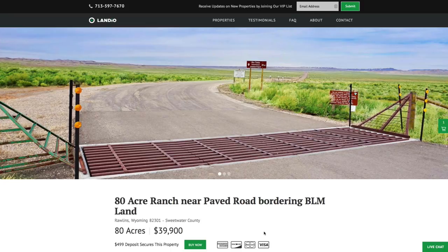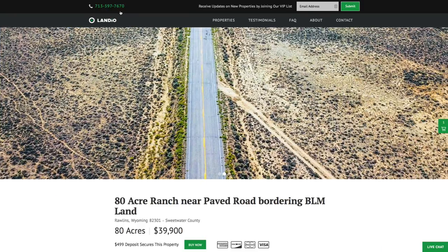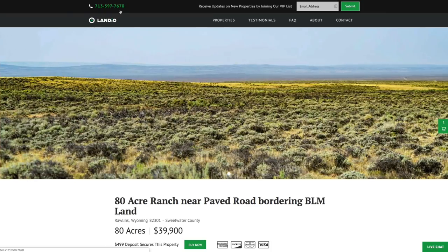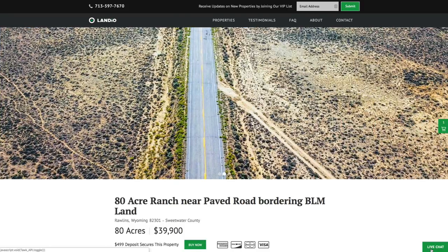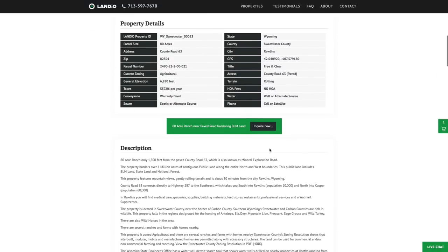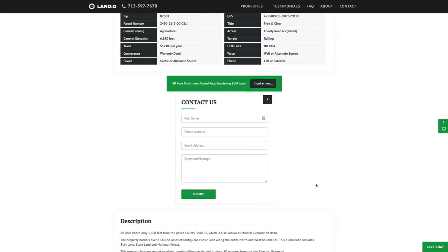If you have any questions, our phone number is on the top of every page of our website. That number is 713-597-7670, and it also receives text messages. We also have a live chat feature on our website where you can communicate with us in real time. If we're not available, please send us a message or let us know your next availability. You can also fill out the contact form on our website or send us an email directly at hello@Landio.com.